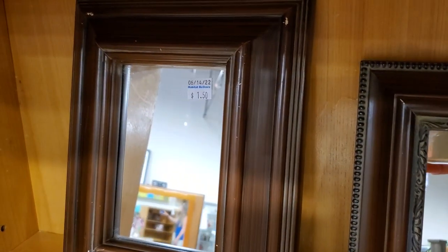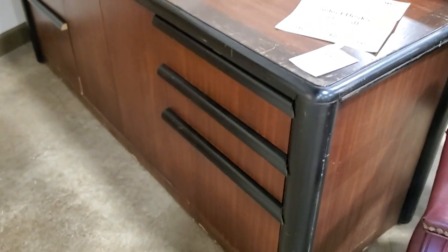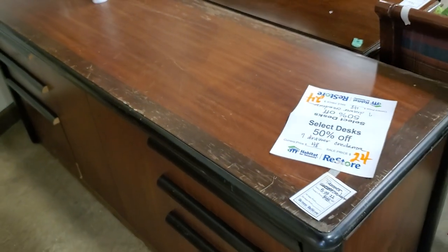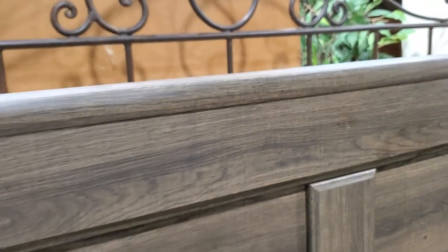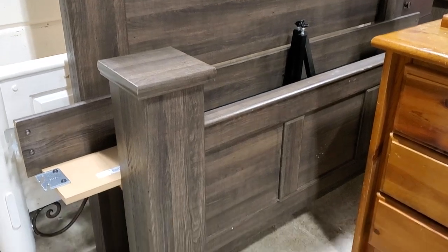Definitely check out your Habitat ReStore for mirrors - these were sweet for less than two dollars. And they had lots of desks the day I went, deeply discounted. This one was $24 with some scuffs and scratches, but it would be a fun piece to repaint and redo - it definitely had good bones. Think about that at the ReStore: is it something you want to take home and redo? And look at this Ashley bed - the headboard, footboard, and rails for a little over a hundred dollars. It actually looked like new. Wouldn't that make your bedroom look fancy?